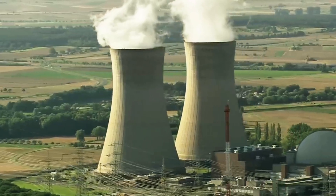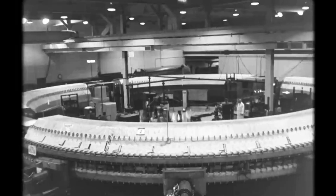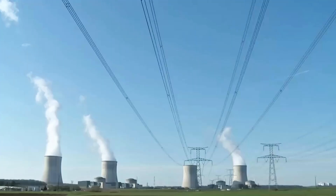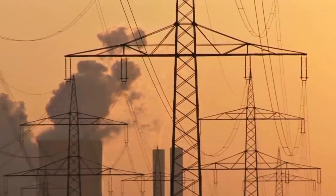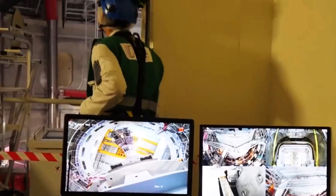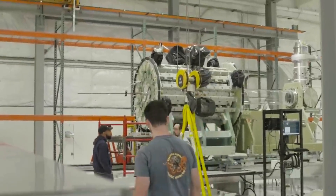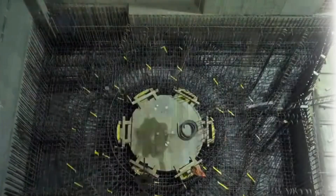Instead, ITER will use powerful magnetic fields to confine the plasma in a donut-shaped chamber called a tokamak. Superconducting magnets play a crucial role, generating a strong magnetic field to trap the plasma away from the chamber walls, keeping it suspended in the middle of the reactor. The toroidal field magnets arranged around the tokamak will provide stability, while poloidal field magnets will shape and control the plasma's movement. The superconducting magnets in ITER must generate fields much stronger than those used in current fusion experiments, and they are made from niobium-tin and niobium-titanium materials, which become superconducting at extremely low temperatures.